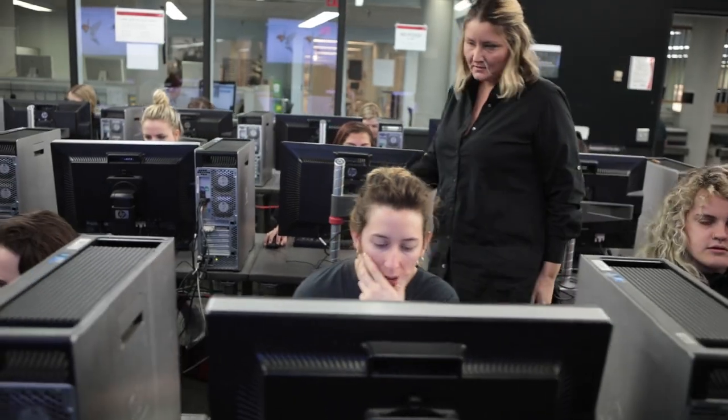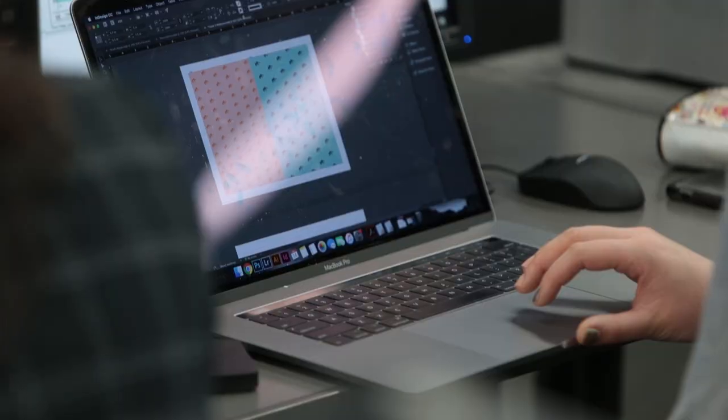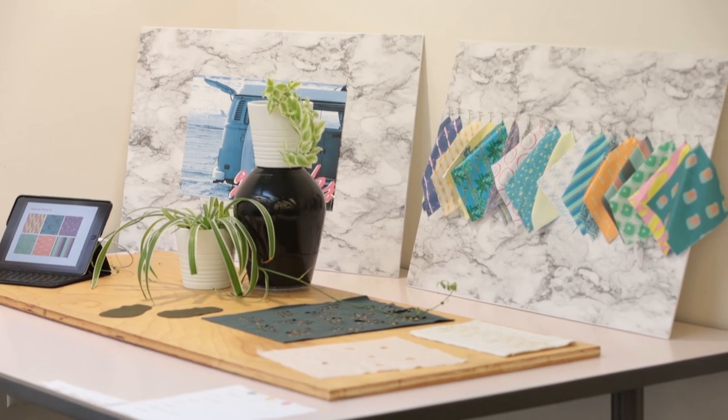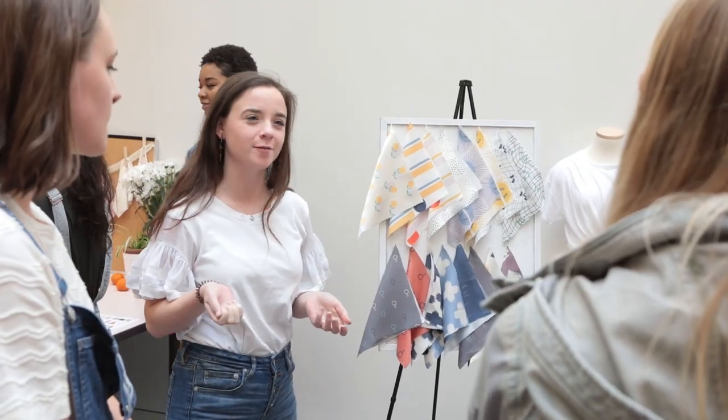Lectra getting known amongst students as well as companies, and then allowing students to see how a program that they're using in school is then adapted into a real-life scenario and how companies that they will eventually be working for utilize the program.